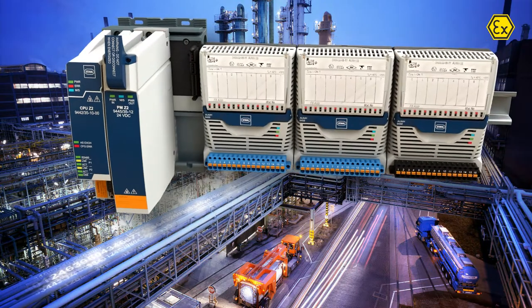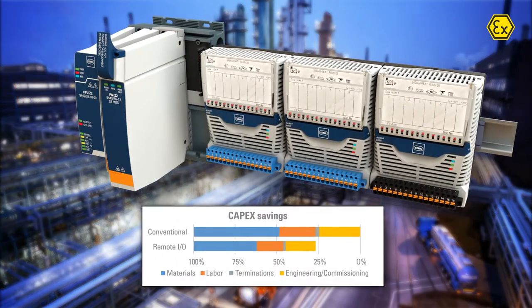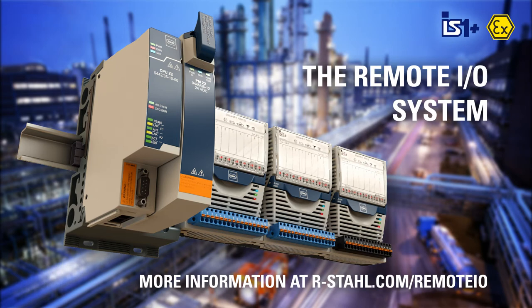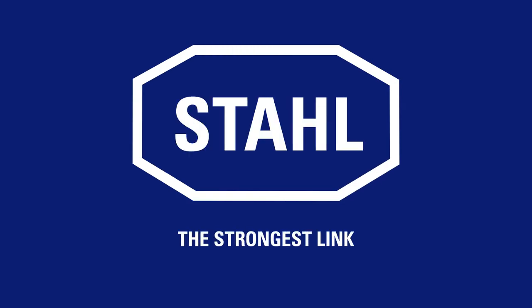Our remote I.O. is an extremely cost-effective solution for CAPEX and OPEX, available for less than half the price of any conventional solution on the market. For more information, please visit our website at r-stall.com.